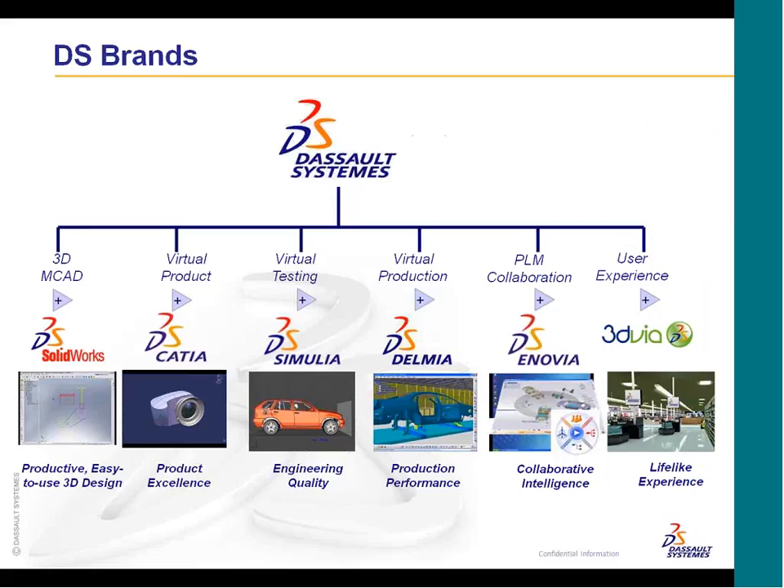DeSow Systems is made up of six major brands. Samulia is the brand we're speaking of primarily, and that's for virtual testing of your product — basically building, designing, and analyzing your product before you have to build any prototypes and hopefully before you see any field failures, which can be very costly.